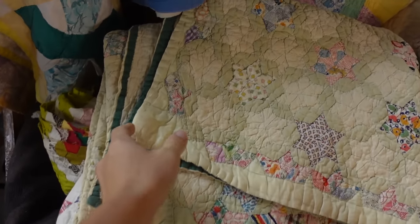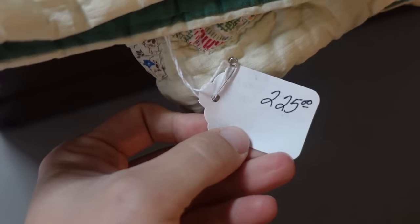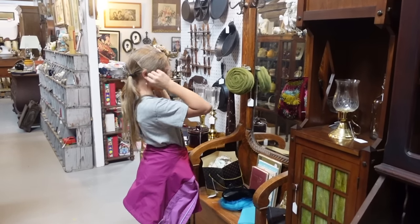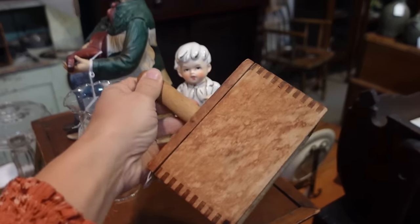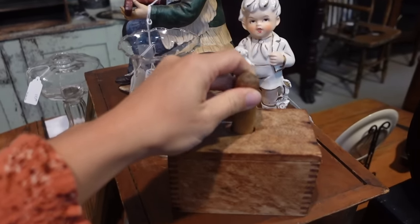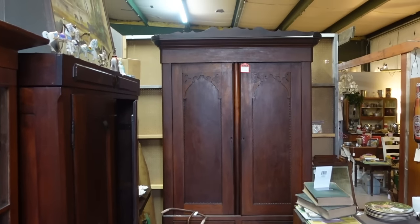There was a quilt on top that was so beautiful. I was really hoping to get it for a steal, but they knew it was beautiful — it was marked $225. It's worth that, but I could find something like it at a thrift shop for a couple bucks. I also found a few handmade butter molds. This one was about $20 — not too bad considering it's old, handmade, and gives you that vintage vibe.